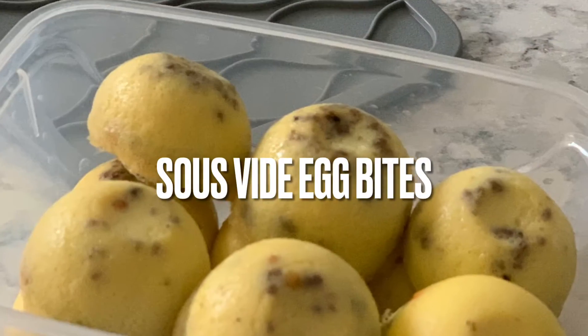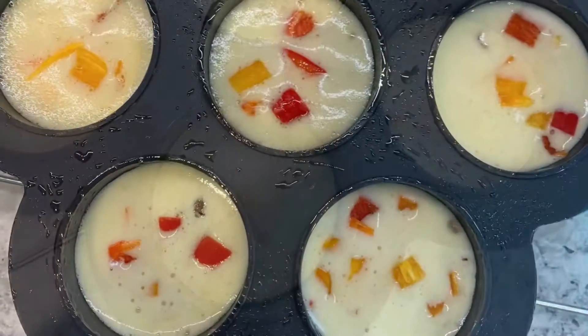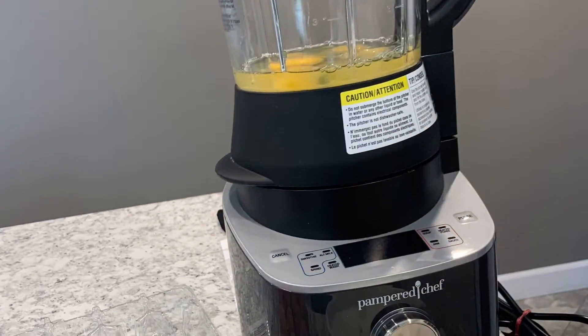Whether it's breakfast, lunch, dinner, or a much-needed snack, our small appliances deliver big results with the push of a button.